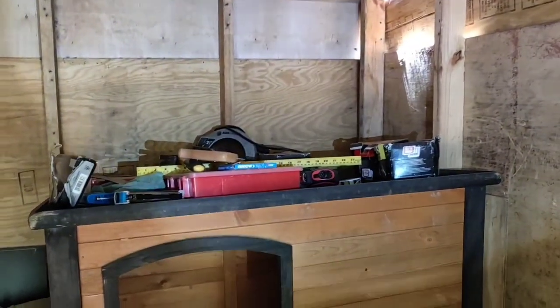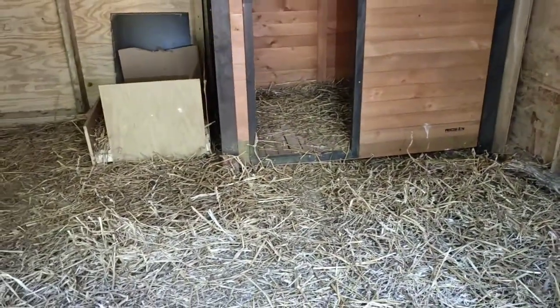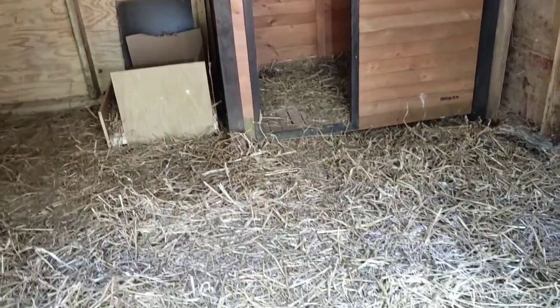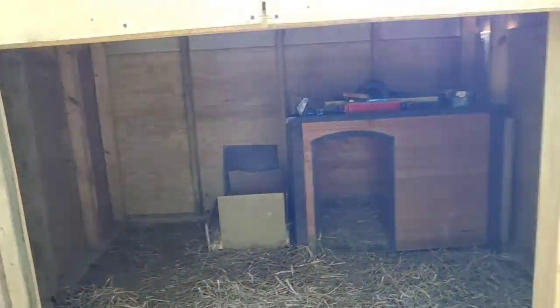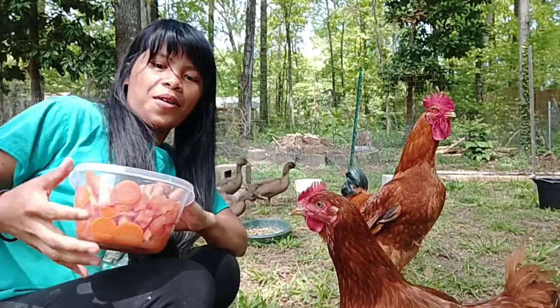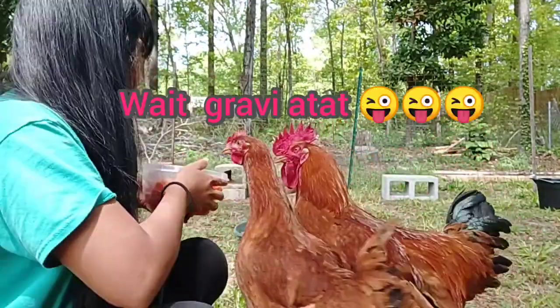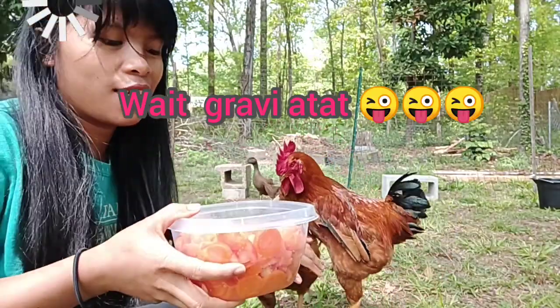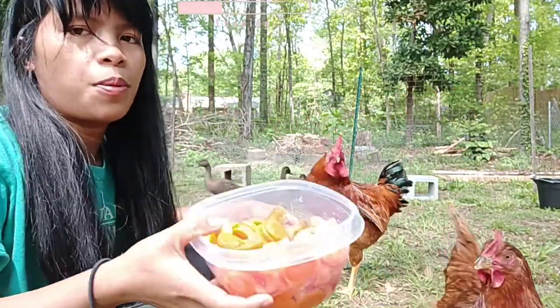We still have our tools in there. But it's enough that during the night they can sleep in here — that's the most important thing for us right now. I'm going to give them a treat: carrots and tomatoes.